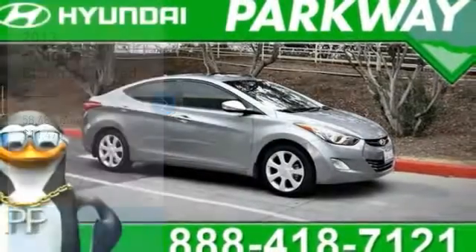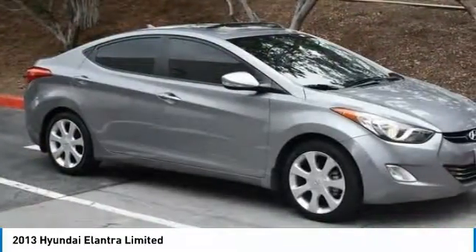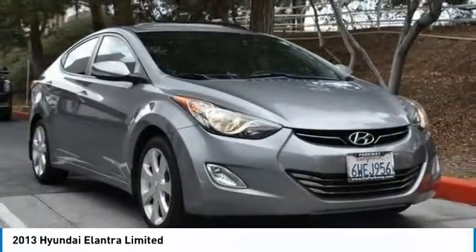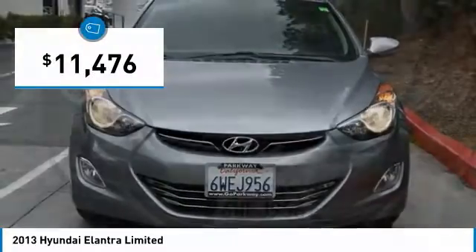Looking for the right vehicle? Check out the 2013 Elantra. The Elantra boasts the most interior room in its class and gets an exceptional 35 miles per gallon. With its luxurious standard features, the Elantra is an easy choice and is priced below $15,000.